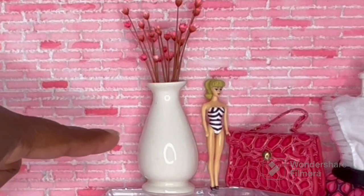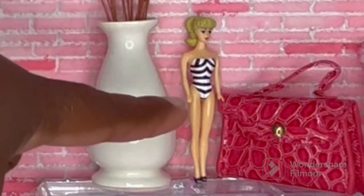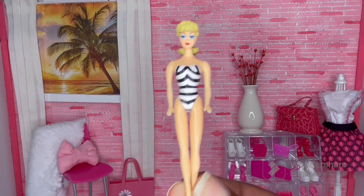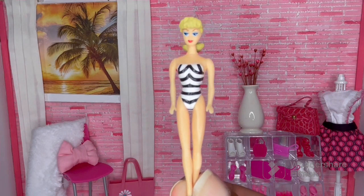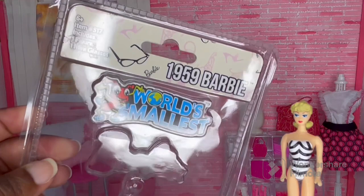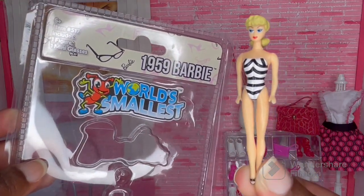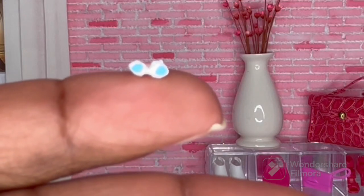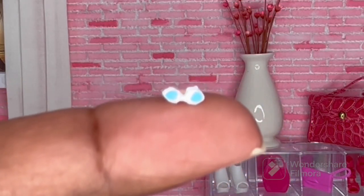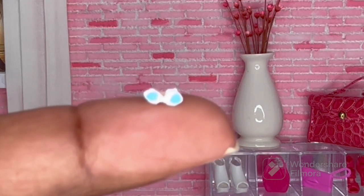The vase is from a thrift store — I think it was 49 cents. And then we have a Barbie here. This doll is from the World's Smallest Toy Line — I forgot I had it until I started making this room. Here's the packaging — it's the 1959 Barbie. The doll does come with sunglasses, but they don't fit on the doll and they are teeny tiny, so I've got to be careful not to lose these.